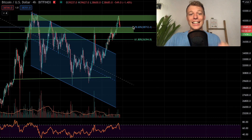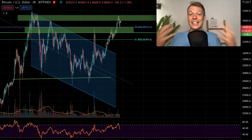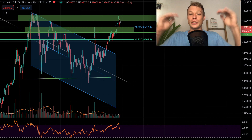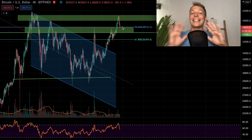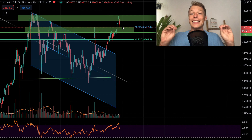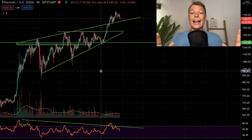Bitcoin broke to the upside out of the 78.60% level — we saw a surge in price. Bitcoin reached our resistance zone and is now finding selling pressure from that resistance, coming down and testing this very important 78.60% level. In today's video I'm going to show you exactly what I'm expecting in the Bitcoin chart and share my specific trading strategy with today's price action.